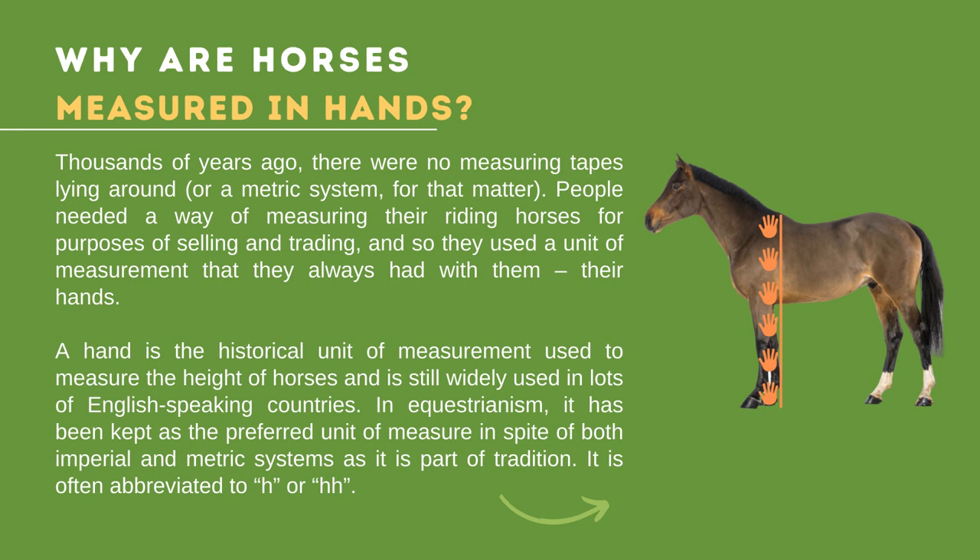The term 'hands' has its origin in the Germanic language, and was used when measuring and recording the height of horses since the Middle Ages. This term was further adopted by other nations and languages, such as French and Dutch, to refer to horse measurements, eventually evolving into what we now refer to as the hand system worldwide.